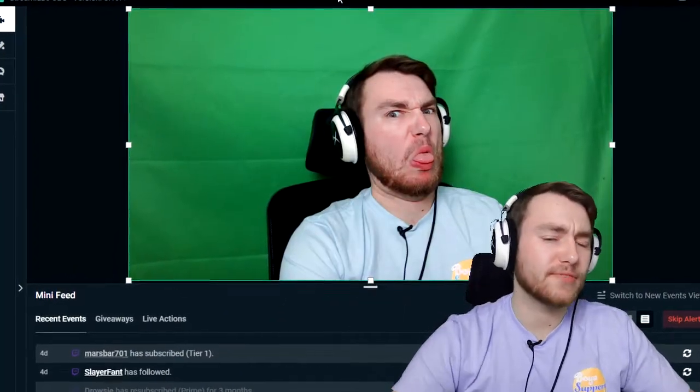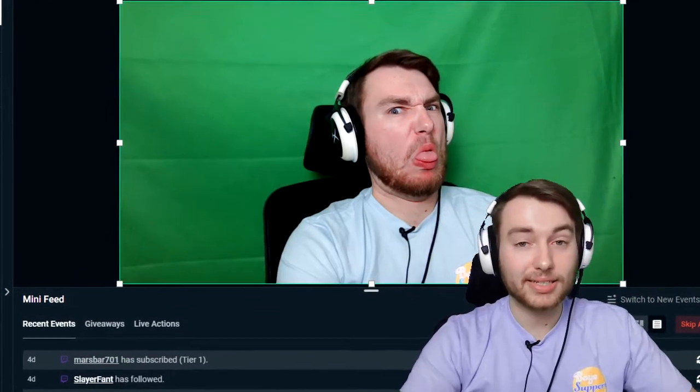First, I recorded my young, beautiful, handsome face in Streamlabs OBS. Second, I threw that footage into Sony Vegas and chroma keyed out the green screen background, and then promptly added a deeper shade of green to the background.